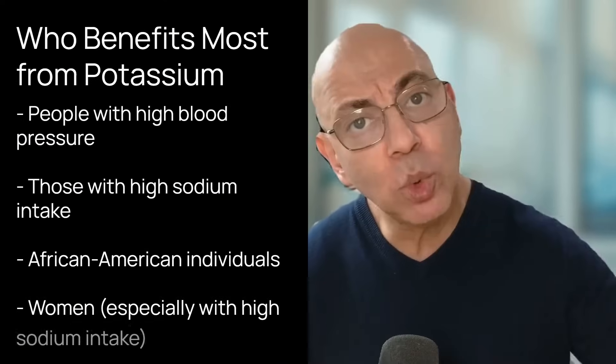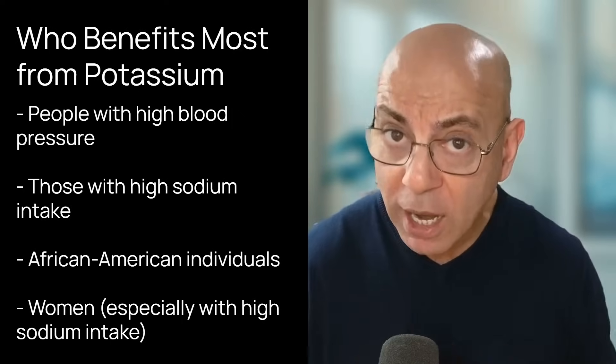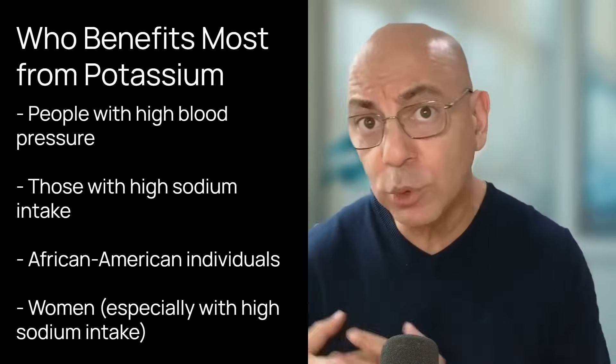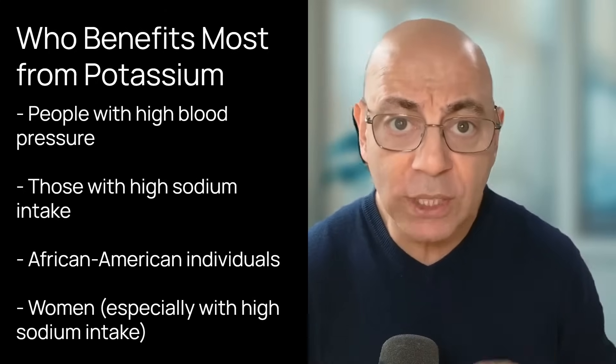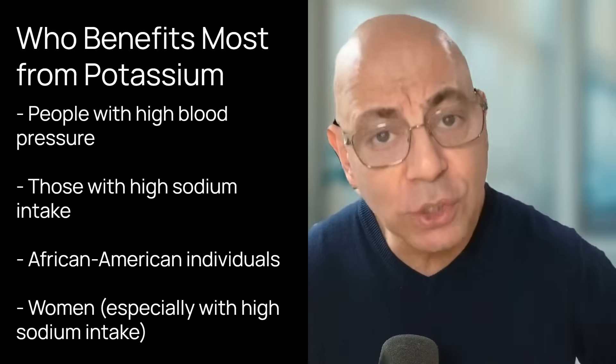Who benefits the most? There are four groups that see the strongest benefit with potassium intake: people who already have high blood pressure; those with a high salt or sodium intake, because potassium helps counterbalance sodium; African-American individuals; and women, especially women with high sodium intake.